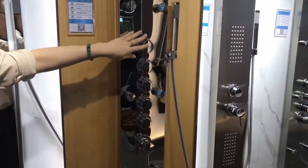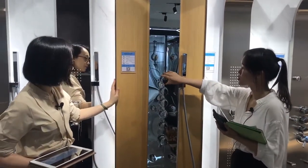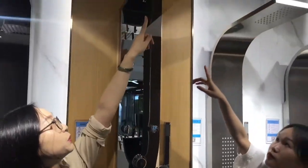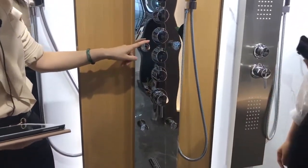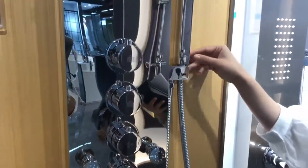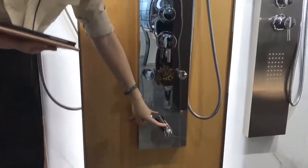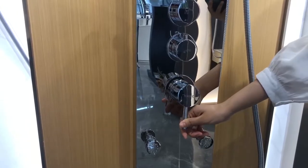They are all full brass material and we use the Spanish Stato brand ceramic cartridge for the mixer. And how about the functions? Five functions. The first water diverter is for controlling the head shower. The second one is for the top waterfall. The third one is for six adjustable back and body shower jets. The fourth one is for the hand shower. And the fifth one is for the water spout. The last mixer is for controlling the water temperature — hotter and colder, bigger and smaller.